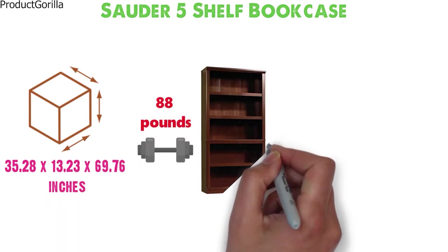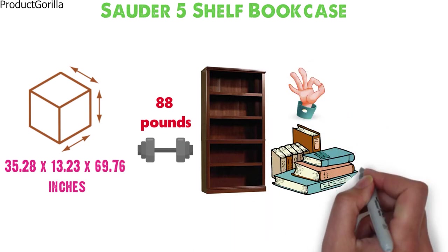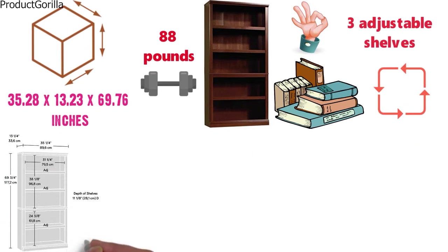This 5 shelf bookcase from the Solder Select Collection is a great solution to display all your novels and collectibles. It comes with three adjustable shelves for flexible storage options to let you easily fit all your favorite things regardless of their heights.